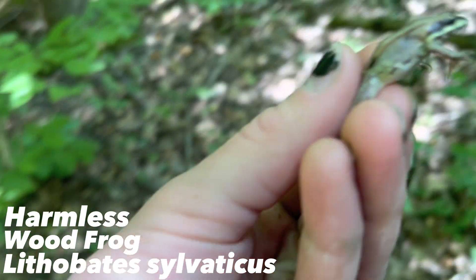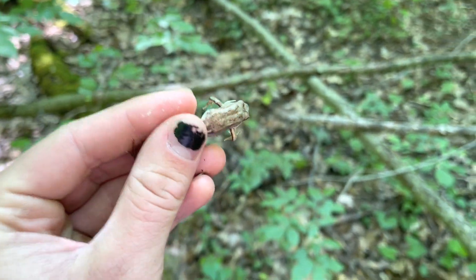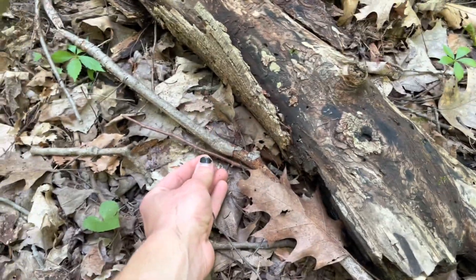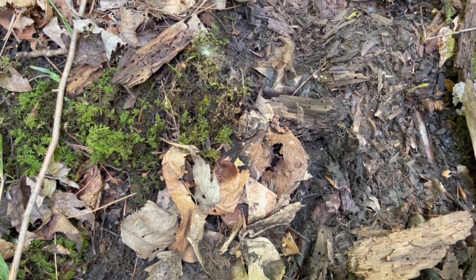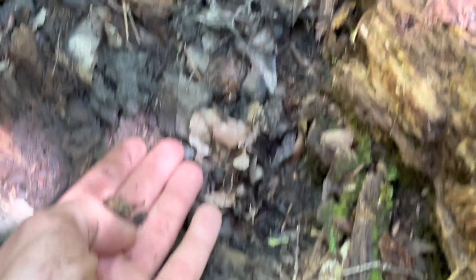Well I switched up a little bit. I went back to where I first was and found another little wood frog. Now two very very young wood frogs — one just jumped away. Probably recently metamorphed. But I'm gonna just let these guys go.